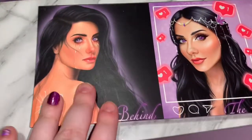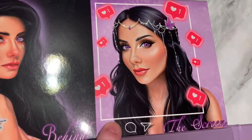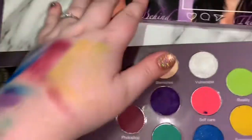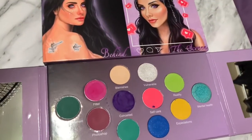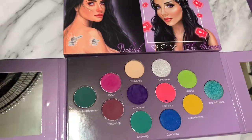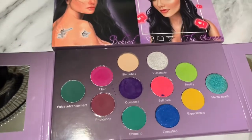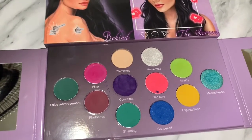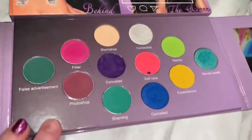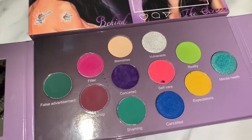Obviously, this palette has a really beautiful meaning to it — it's Behind the Screen, so you have the Instagram-liked photo and then you have people bullying and stuff. I definitely think that in the makeup community, people can be horrible. Luckily, I personally haven't dealt with a ton of bullying, though when I was in elementary school I got bullied a ton. There have been times where people are just rude, but it just makes me laugh. I definitely love the meaning behind this palette, and all the eyeshadow names go with the theme, which I really love.